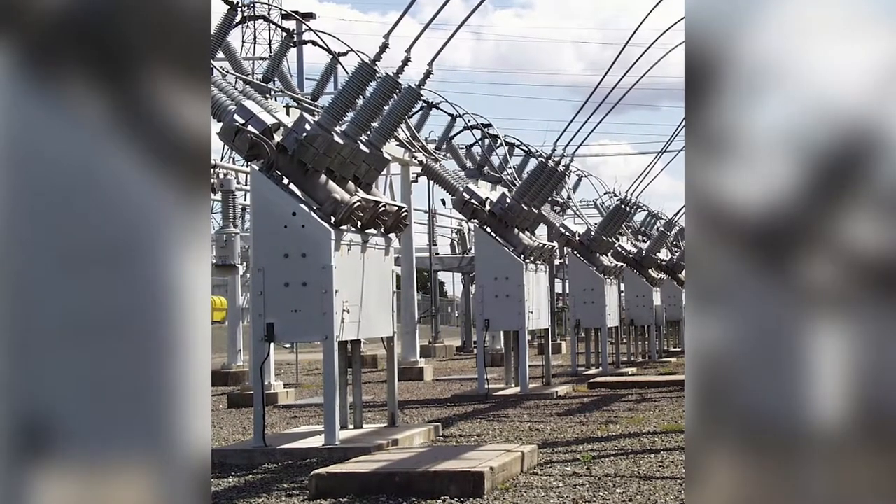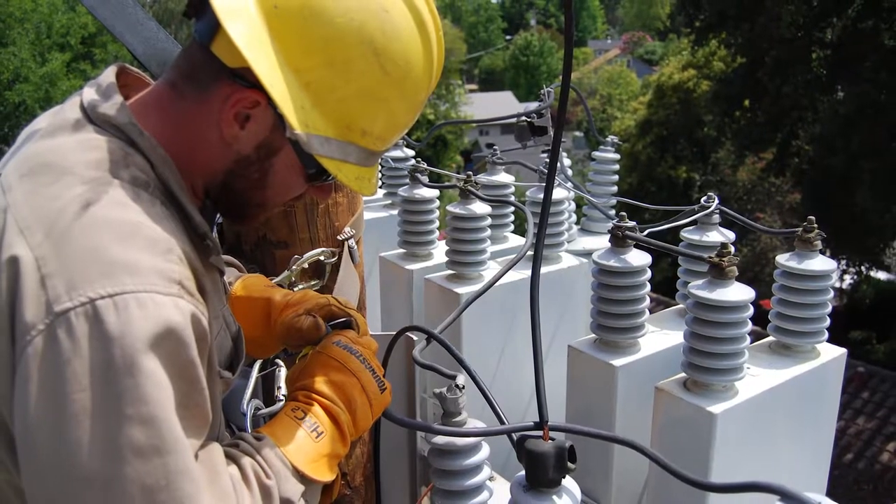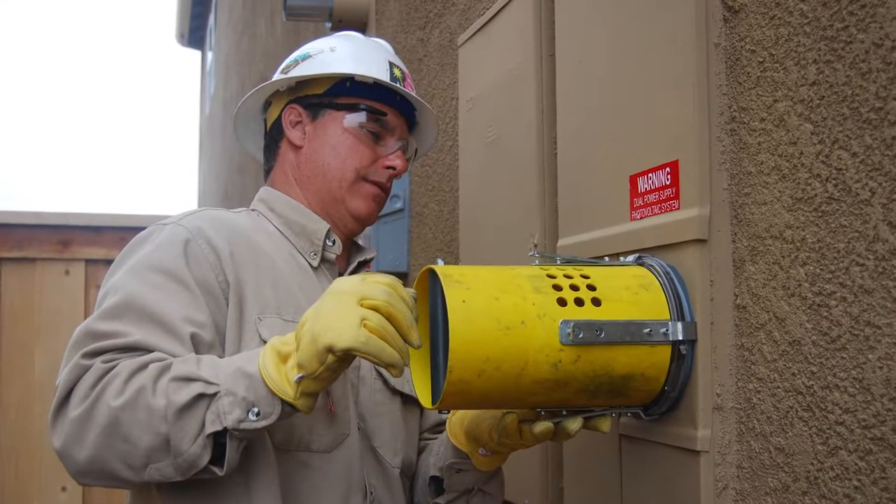Roseville Electric Utility System also has a capacity based on its own type of rush hour — that period when most customers are using the most power from the utility at the same time, called peak demand.